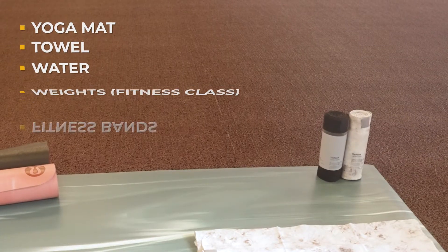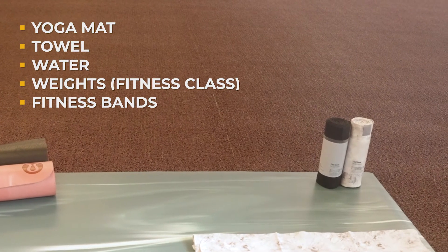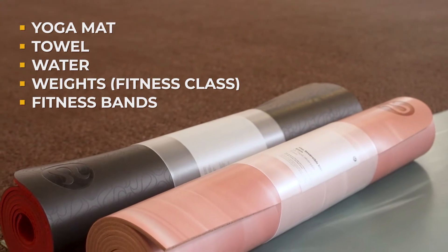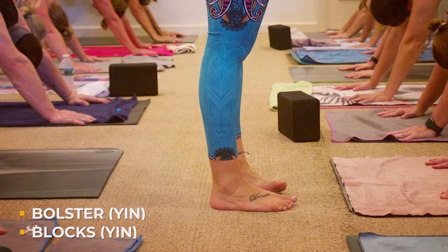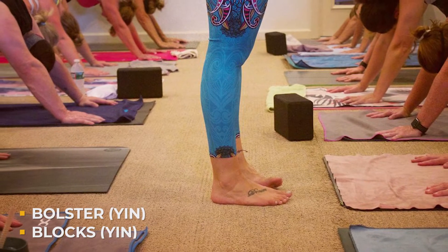When you come to a yoga class, what do you need to bring? Yoga mat, towel, water. If you're taking one of our fitness classes, you are welcome to bring your own weights or your own fitness bands. You may not use them, but you can bring them just in case. For our yin classes, you can bring your bolster, your blocks, all of that good stuff if you want to set yourself up for success in those classes.